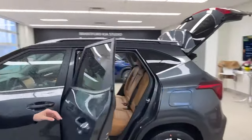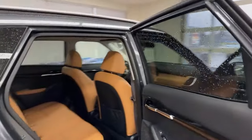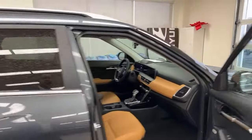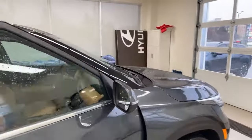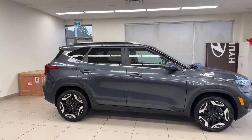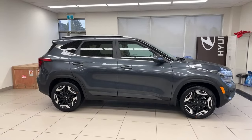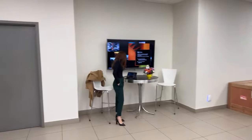This SX in gravity gray was a customer order. The wait time was close to a year — they actually ordered a 2023 model and it came as a 2024. So when dealers tell you you're getting a car in two weeks, if you don't have a serial number or an order number, you're probably not getting it in two weeks.